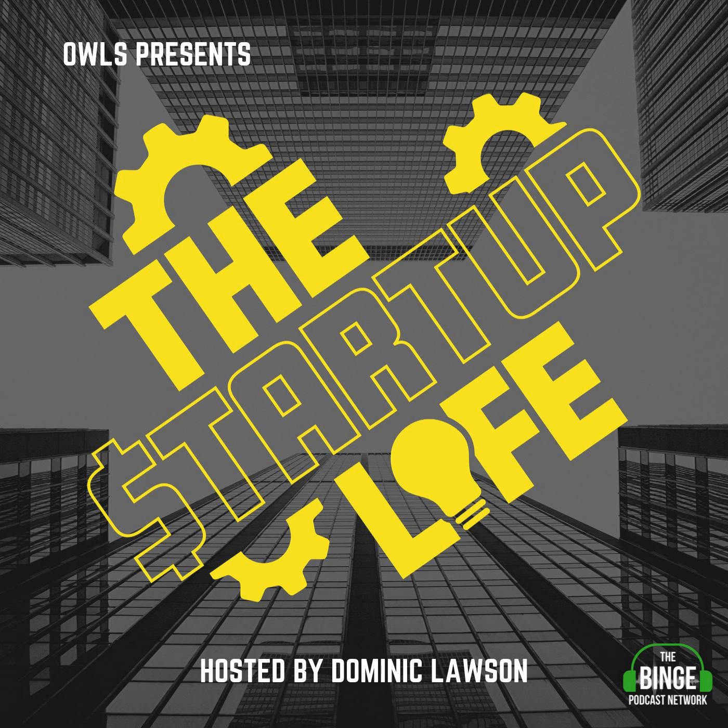All right, Startup Nation, we're going to go ahead and take a quick break. We've got to pay some bills. Once again, my name is Dominic Lawson, and you're listening to The Startup Life.